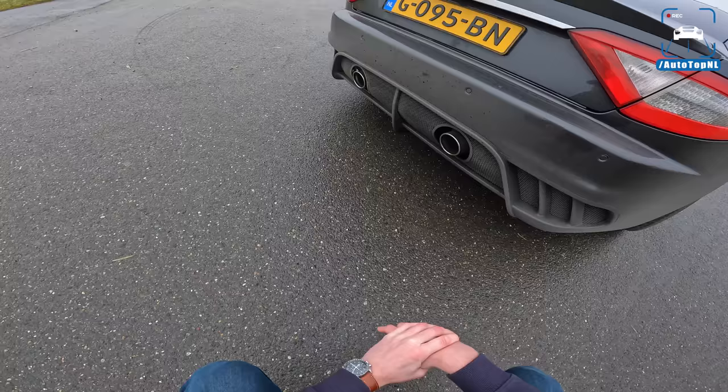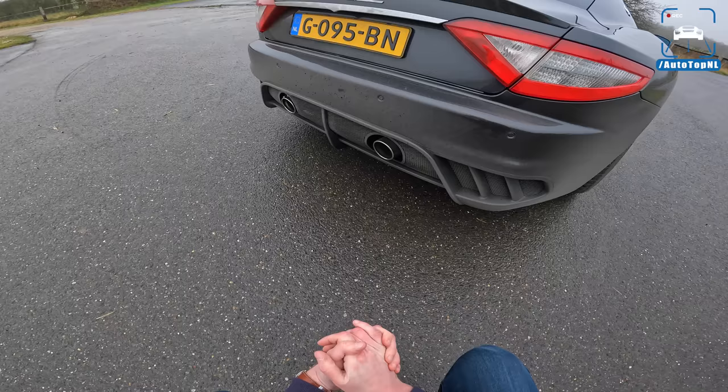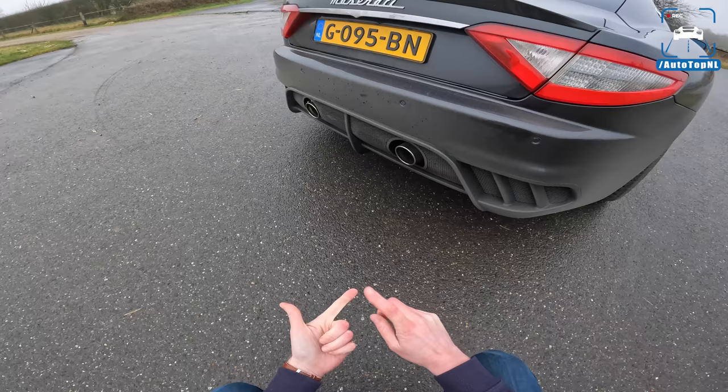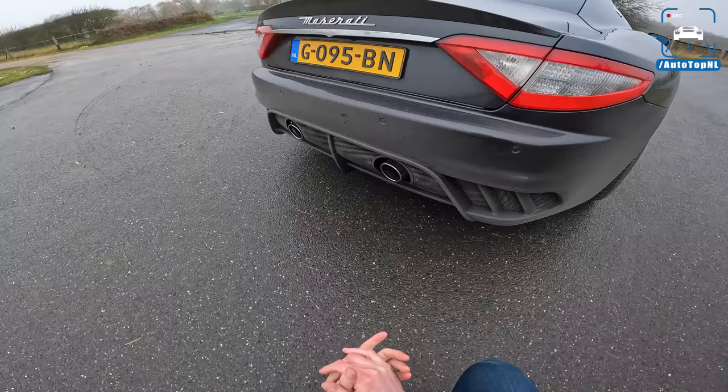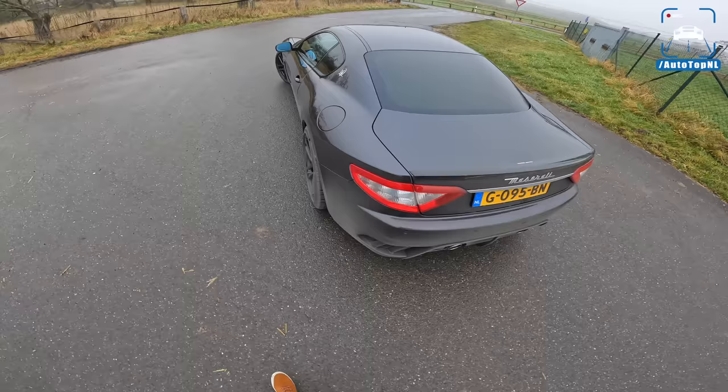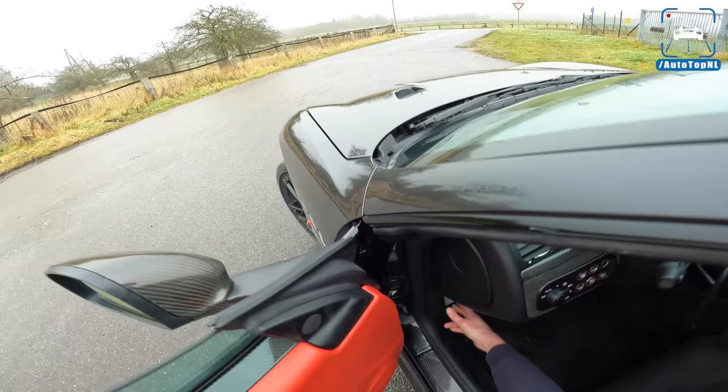The rear bumper looks completely different than a regular Gran Turismo, and we've got a different exhaust as well, and it sounds insane — one of the best sounding V8s. I really believe that. An Aston Martin V8 Vantage, this car, the Shelby Mustang GT350 — those cars make up the glorious V8 top sounds. We've also got a carbon fiber bootlid spoiler for the MC Stradale.